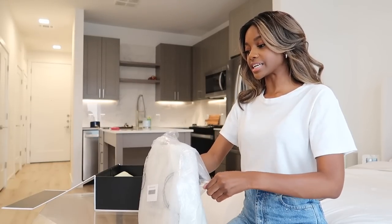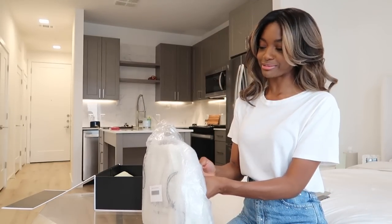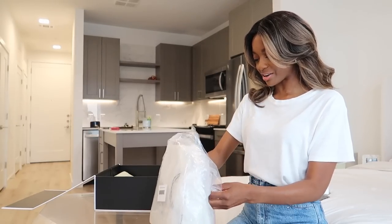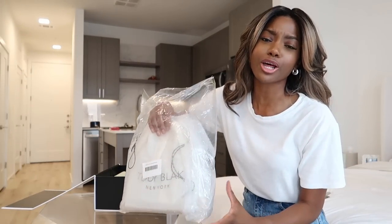Oh my gosh, it looks like it's gonna be... Okay, I'm sorry. I'm literally so excited because I've been wanting a bag from them for such a long time.